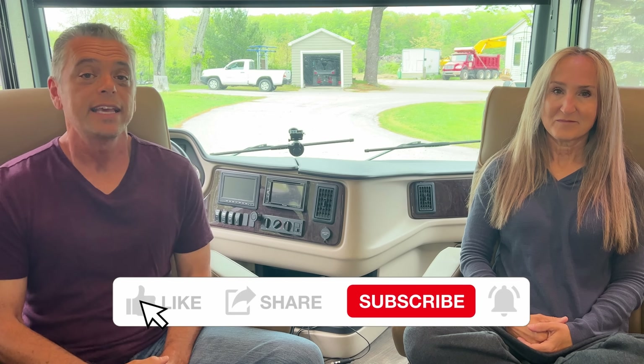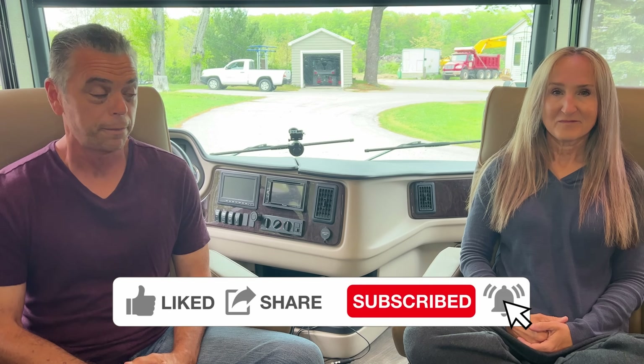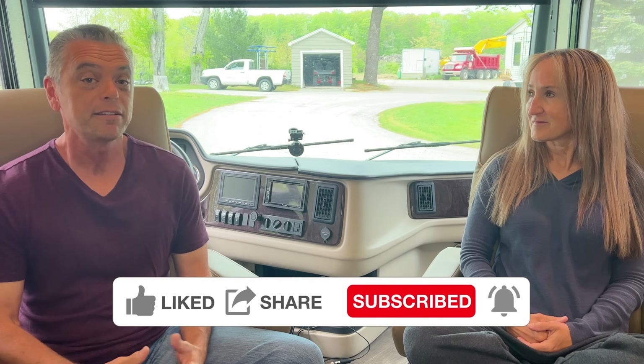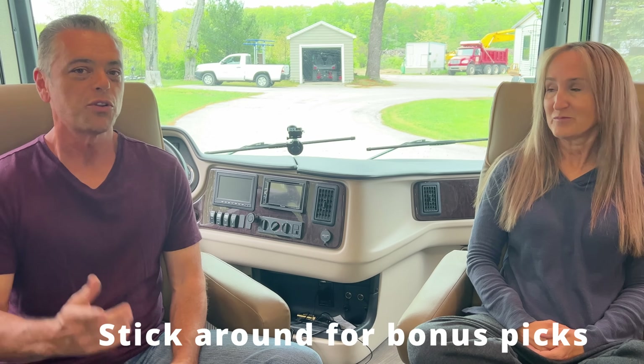If this is your first time here to the channel, please hit that subscribe button and the notification bell — you'll be notified every time we release a video. We have been living full-time in our 2018 Holiday Rambler Class A Diesel Pusher since October of 2021. We went on the road full-time right after Christmas, and we've been on the road for five months now. So we'll start out with the dislikes.